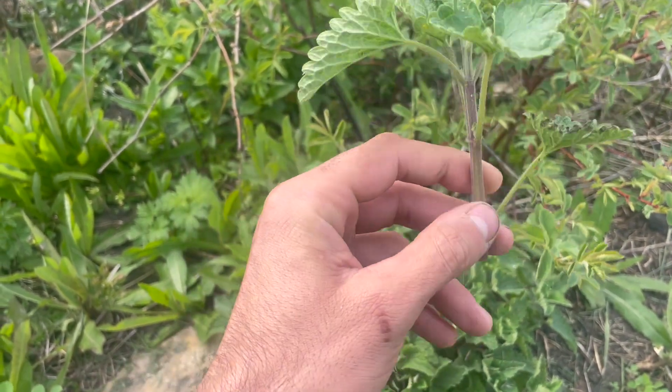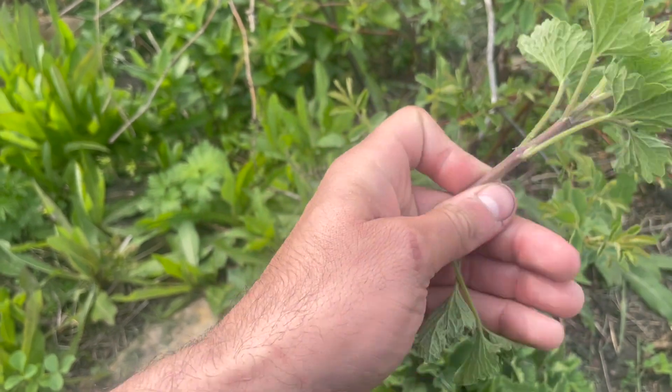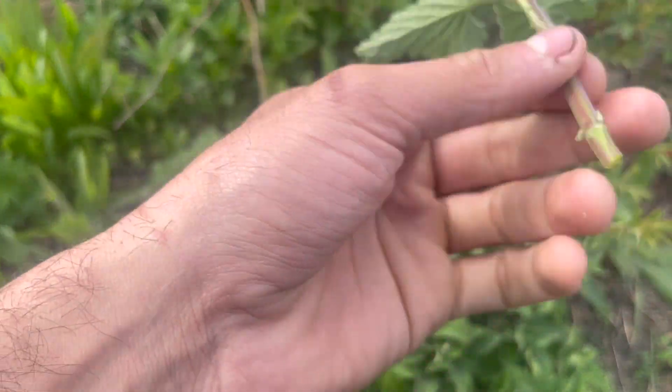Next time you're at a pet store, keep the background of this interesting plant in mind. Thanks for watching everybody, I hope you learned something new, and have a great rest of the day.